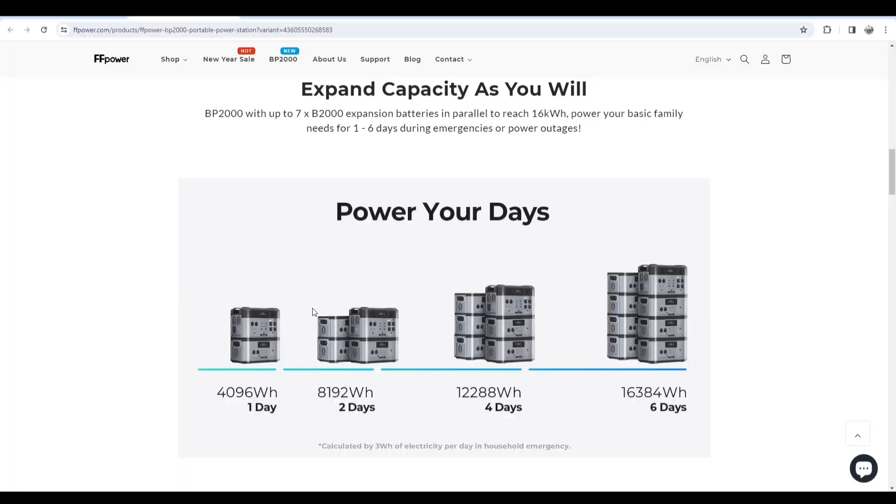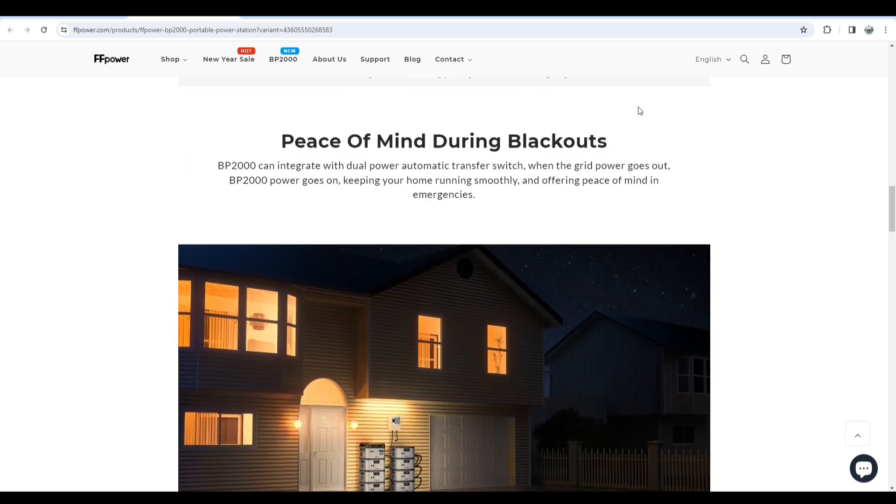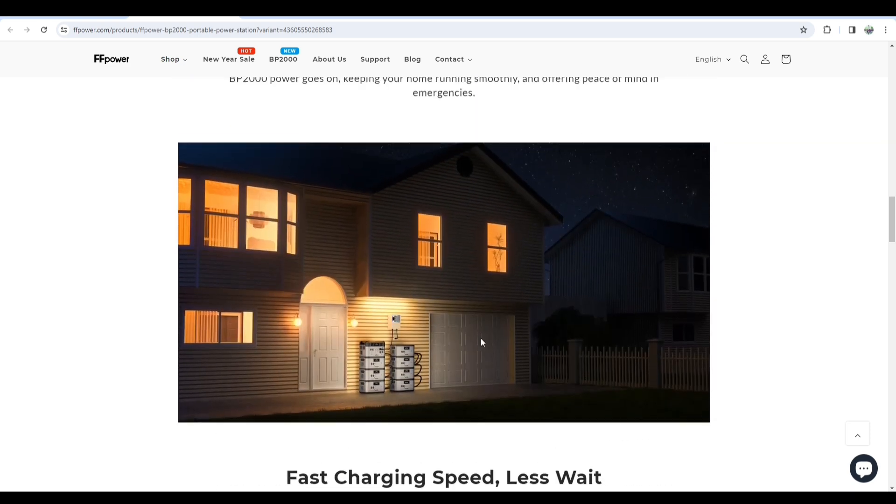Here's a summary of the backup: one battery with 4,096Wh backup lasts one day; two batteries with 8,192Wh backup lasts two days. There are also four and six-day options available with the standards mentioned at the bottom of the page. But if you're looking for a cheaper option, you're better off going with two solar panels — two panels with the station come in at $2,299 only.